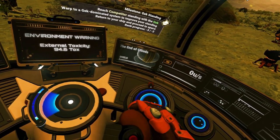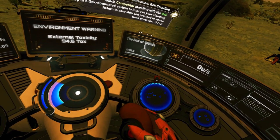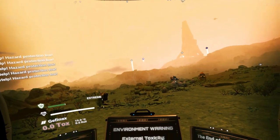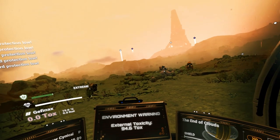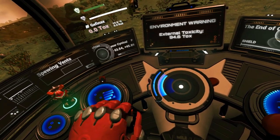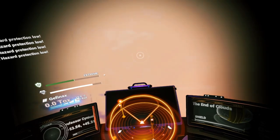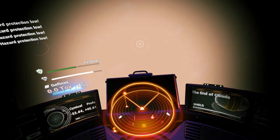Let me know in the comment section down below if you'd like me to make some proper VR content for No Man's Sky — maybe show some glitches in VR. Just let me know what you'd like to see in VR and I'll make sure I can get something out for you. Anyway, that's everything from me here today, and as always my name is Professor Cynical and I'll catch you all again in the next one. Bye for now!